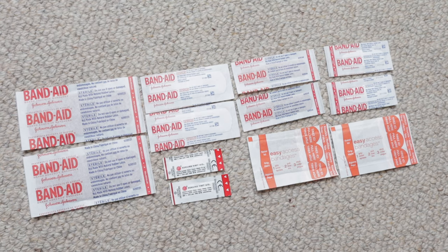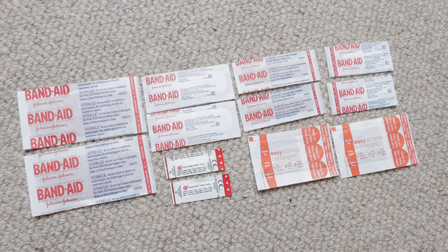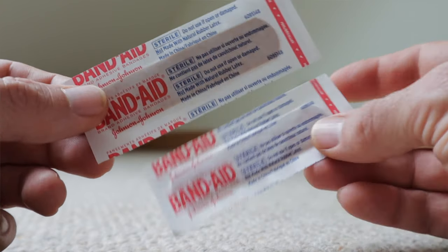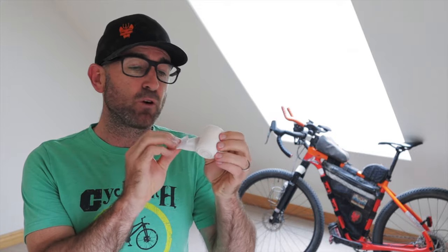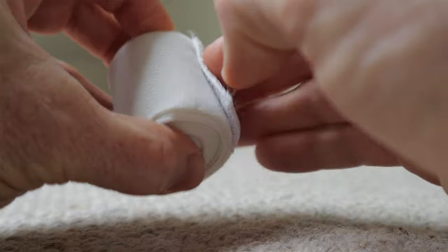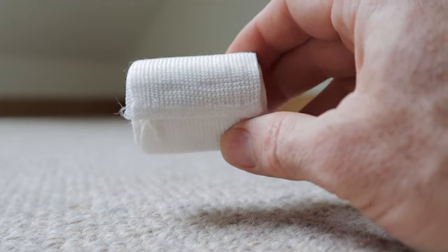Next up is an assortment of band-aids and bandages. I carry two of each: butterflies, knuckle bandages, and small, medium, and large band-aids. I switch out the generic band-aids that come in the kit with Band-Aid brand Tough Strips because they stick better and they're more durable. When you're carrying a minimal kit, it's especially important that your band-aids stick through all conditions. I carry a small 2-inch ace bandage with a velcro closure. It can be great for sprains and strains, including your Achilles, by giving support and pressure to reduce swelling. It can also be invaluable for strapping items to your frame or seat bag.